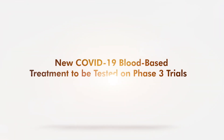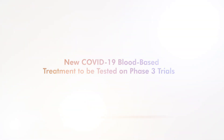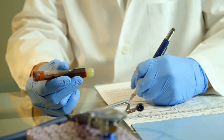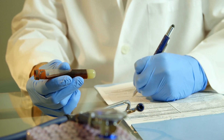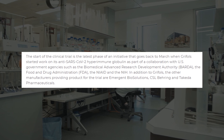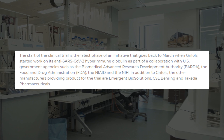A new study of preventive or therapeutic means for COVID-19 has been set. It is being led by the Spanish pharmaceutical company Grifols, in collaboration with the US FDA and NIH.